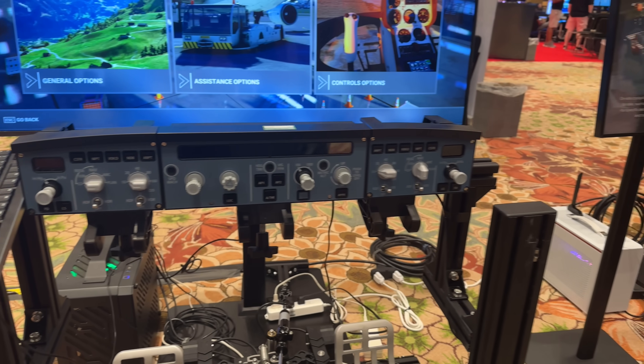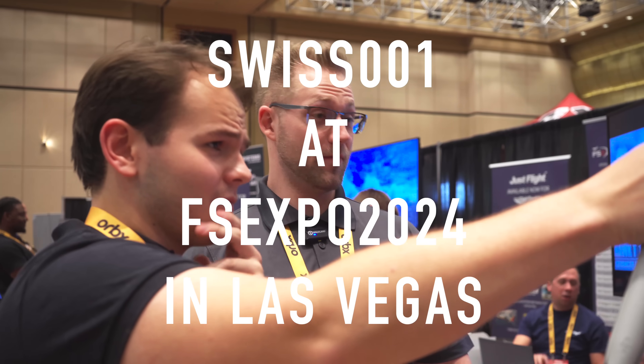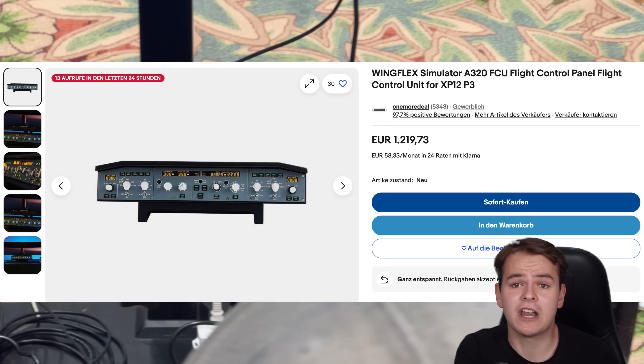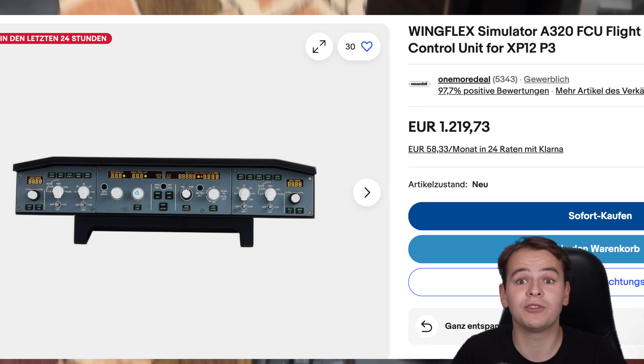Today we're going to talk about groundbreaking news, actually, because the company WinWing really announced some cool stuff — very cheap Airbus products. We all know the struggle: hardware that goes beyond just a joystick and throttle quadrant is extremely expensive. Take a look at this generic autopilot panel for the A320 that includes the EFIS display — $1,200. But that is going to change now with WinWing.